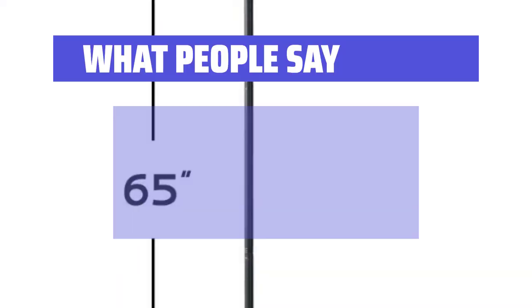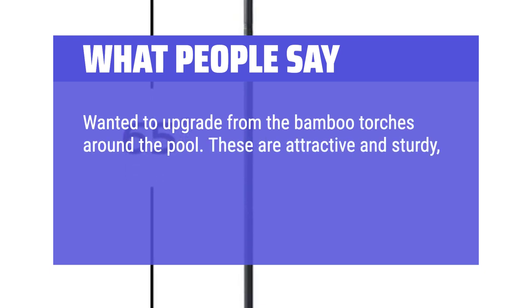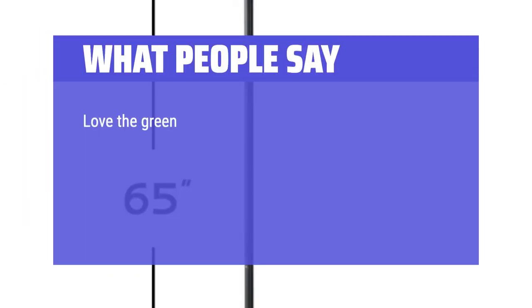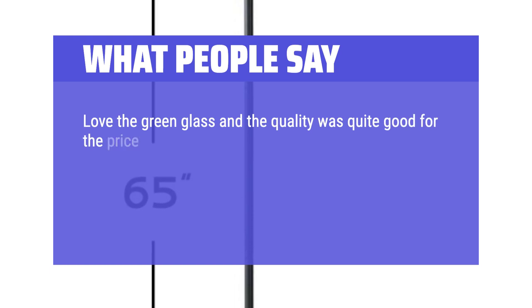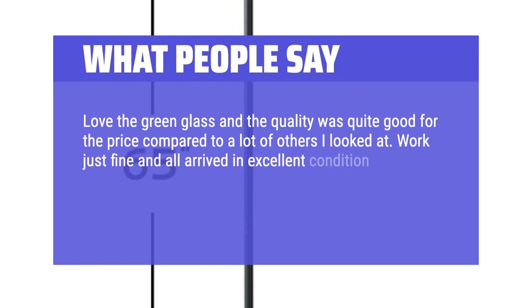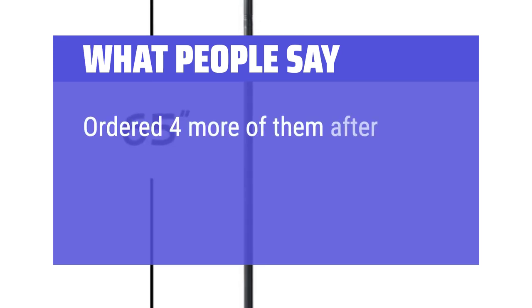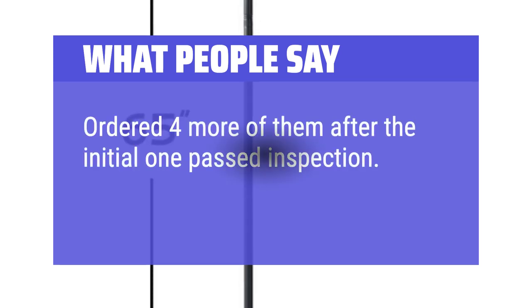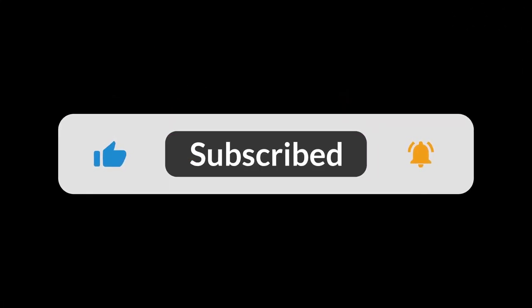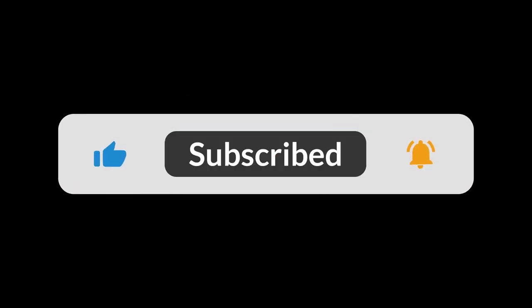What people say: Wanted to upgrade from the bamboo torches around the pool. These are attractive and sturdy — looks like they will hold up to the weather and complement the backyard. Love the green glass and the quality was quite good for the price. Worked just fine and all arrived in excellent condition. Easy install and very easy to fill with fuel, and thanks to the clear glass, easy to track the fuel levels. Ordered four more after the initial one passed inspection. You can find the Amazon purchase link in the description below. Hope this video can be helpful to you. Thanks for watching.